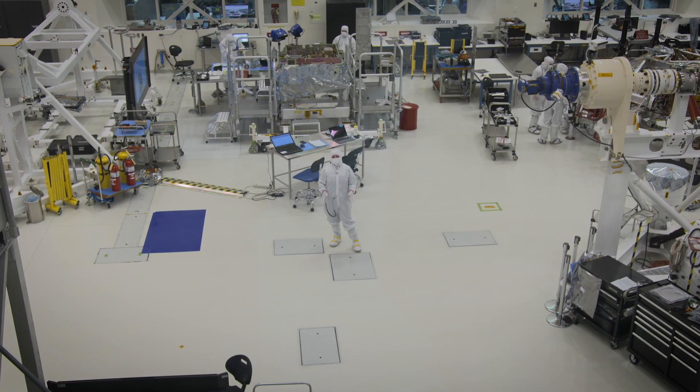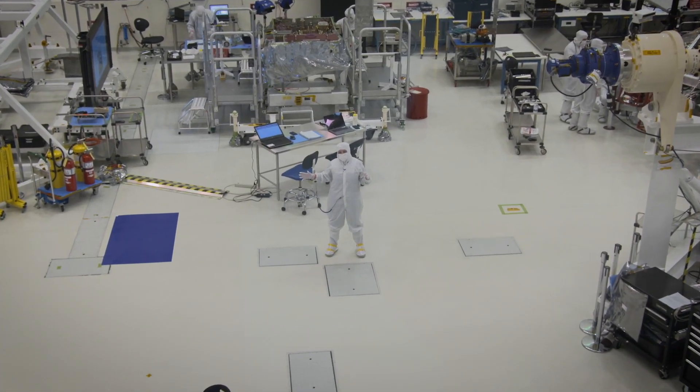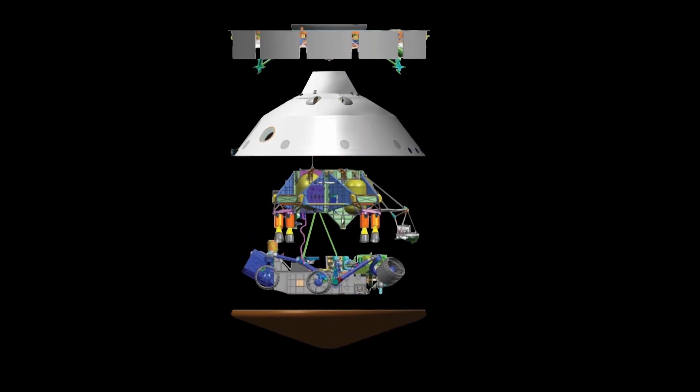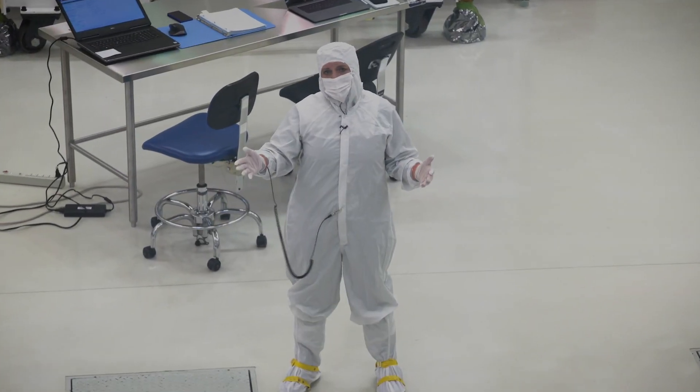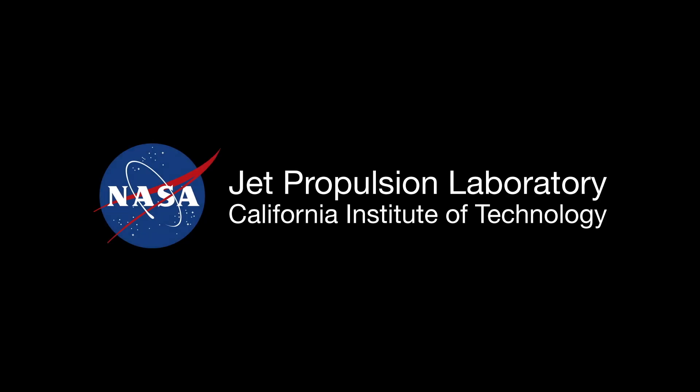So the next thing we're going to do is take all of the pieces that you see here in the clean room, put them together in the launch configuration, and then we're going to take them through our environmental test. So they'll see all the environments that the spacecraft will see from launch all the way to landing on Mars. And we are on track for a July 2020 launch. We'll see you next time.